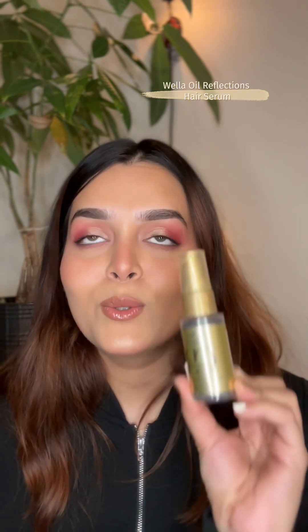This next one is my favorite hair care product — it's the Wella Oil Reflections hair serum. I have been using this product for almost five years now. I always colored my hair, bleached it, and even this time I colored my hair into mahogany. I have been using this product throughout, and it's the only serum that works for my hair type — I have oily roots and dry ends.